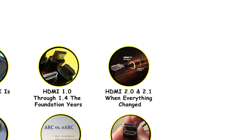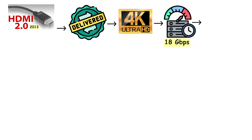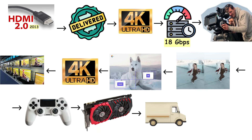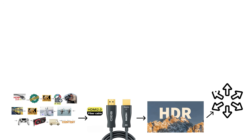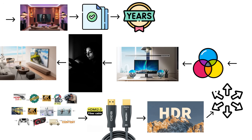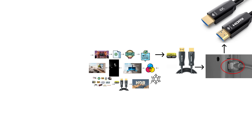HDMI 2.0 arrived in 2013 and finally delivered what version 1.4 promised. It pushed bandwidth up to 18 gigabits per second, which meant 4K video at a full 60 frames per second — the real 4K standard. Suddenly, 4K televisions, gaming consoles, and graphics cards could actually deliver smooth, high-resolution content. HDMI 2.0 also brought proper HDR support, expanding the range of colors and brightness levels your screen could display. Dark scenes got deeper blacks, bright scenes got more intense highlights, and everything looked more realistic. This version became the baseline for years, and if you had a decent high-speed HDMI cable from the past few years, it could handle HDMI 2.0 signals without issues.